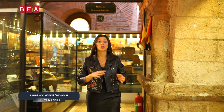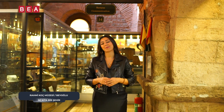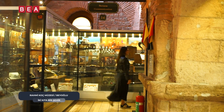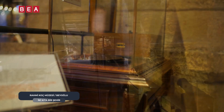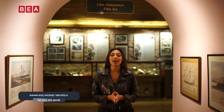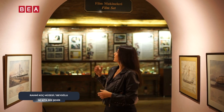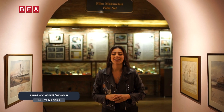Bilimsel aletlere ait koleksiyonun bulunduğu alandan ayrıldık. Hemen arkamda iletişim bölümü bulunuyor; 1990'lardan kalan bir takım eşyalar gördüm, çok etkilendim. Lengerhane binasında her bölüm farklı bir konseptle koleksiyonları sunuyor ziyaretçilere. Arkamda görmüş olduğunuz film makineleri ve film seti; film makinelerine ait bütün koleksiyon burada ziyaretçileri karşılıyor.